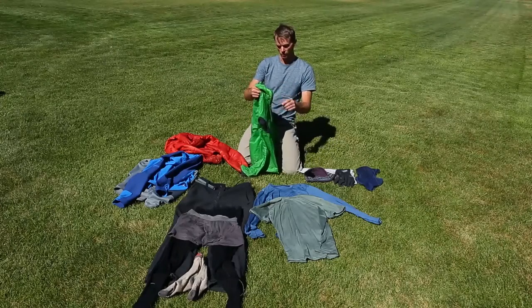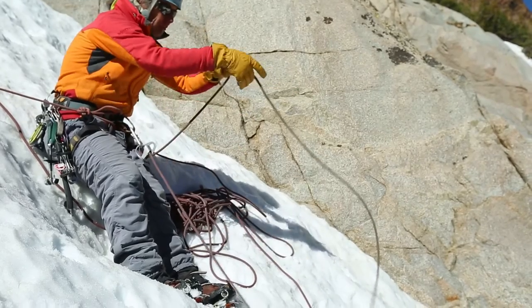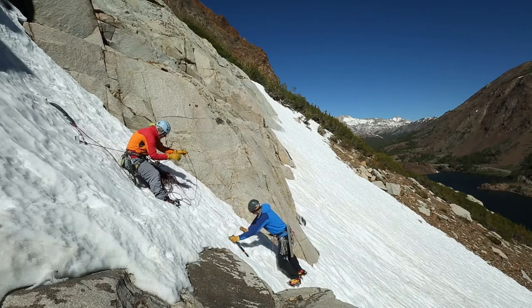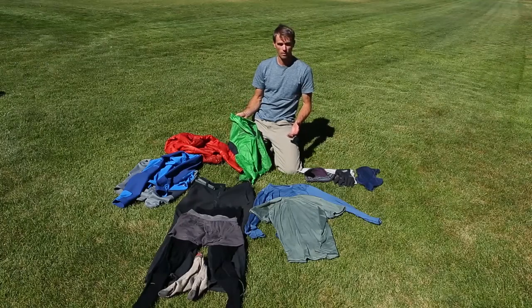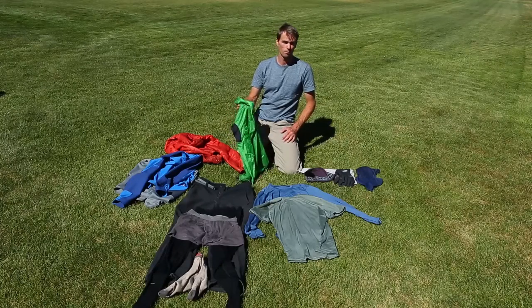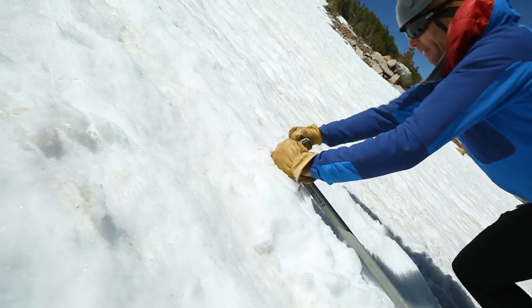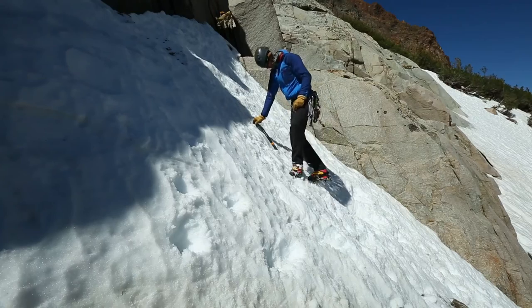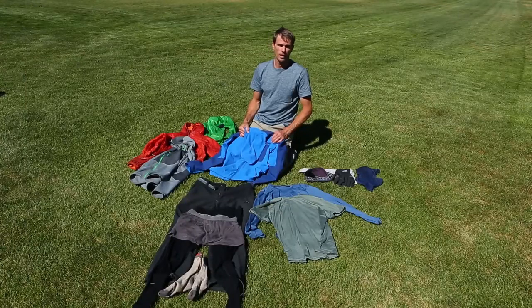And then finally a wind jacket — super light, maybe three ounces, packs up the size of a baseball. You can throw it in and out of your pack; it blocks the wind great for belays or just hanging out. I might substitute this with a Gore-Tex waterproof layer, or bring that in addition. This system is not waterproof but is very water resistant, quick drying, and very useful for high output activities.